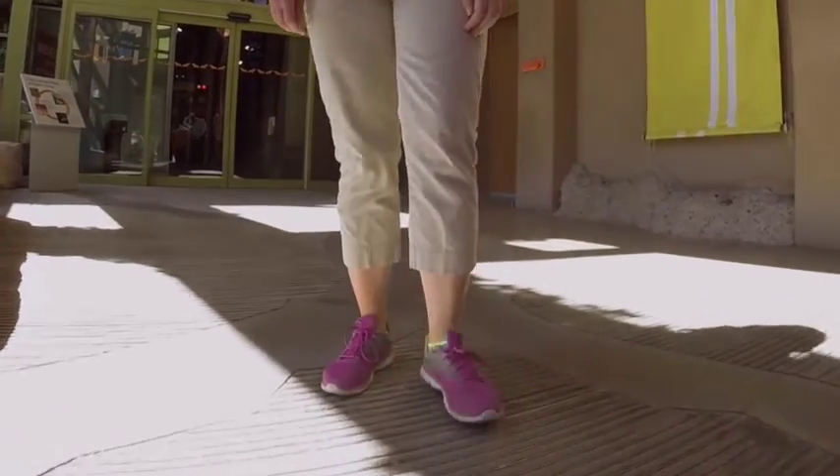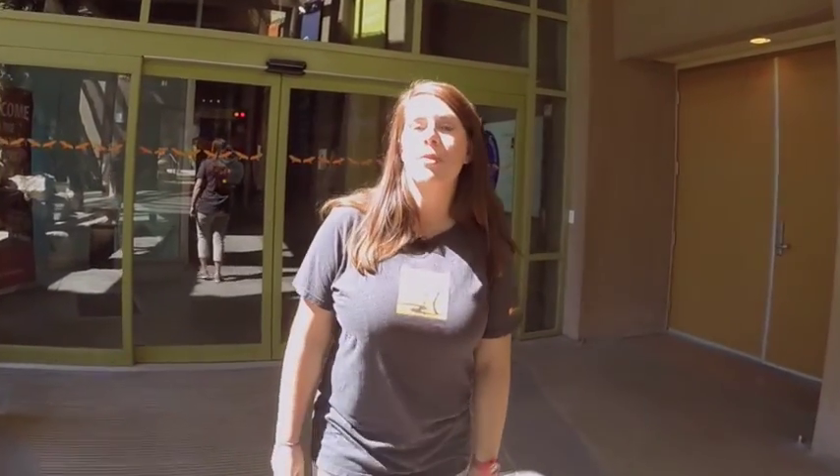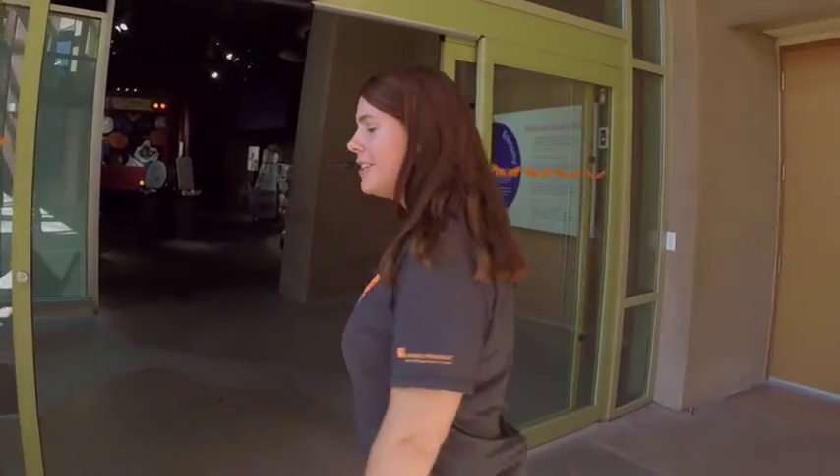One of the major causes of indoor air pollution is the stuff you track in. Wipe your shoes on this recycled tire mat before heading into the sustainability gallery. Now let's go inside.